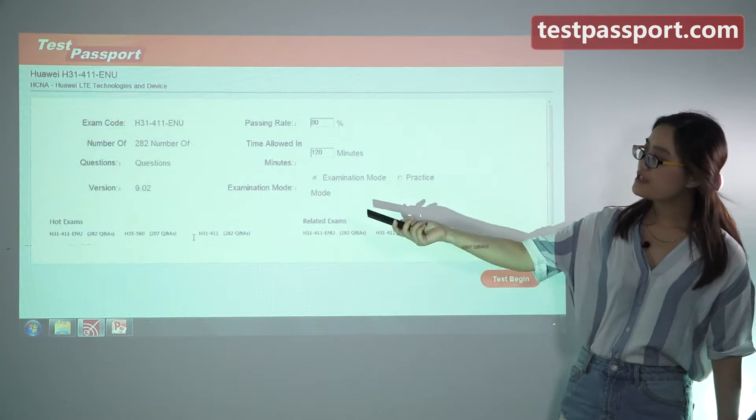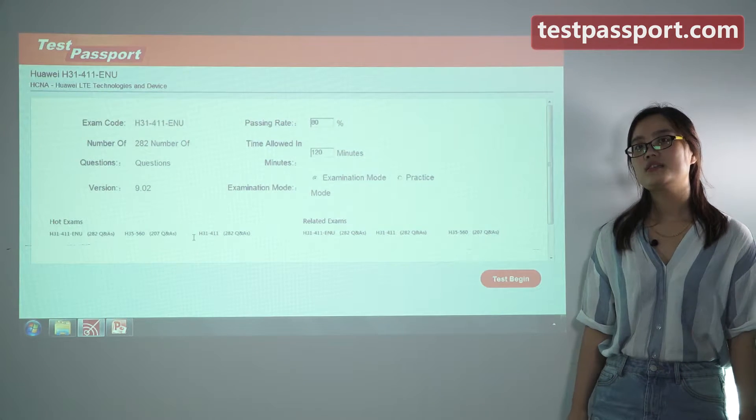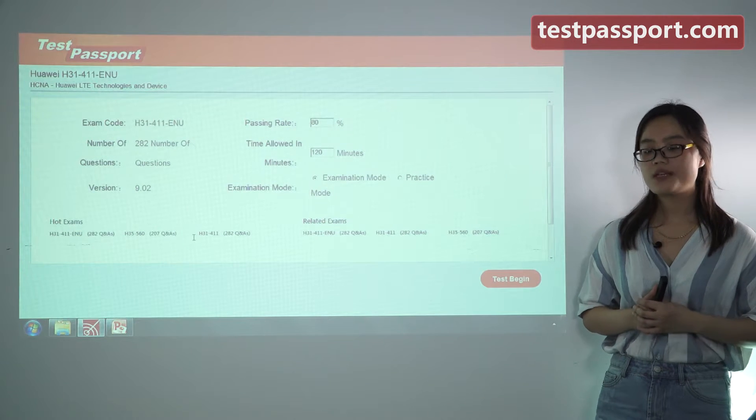If you find the version number has been changed, that means this exam has been updated. In this case, we will provide you 1 year free update service.